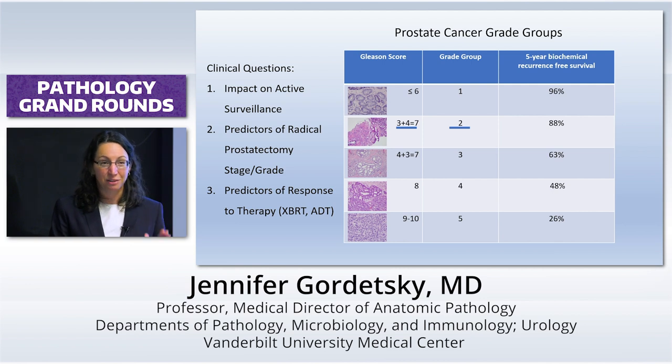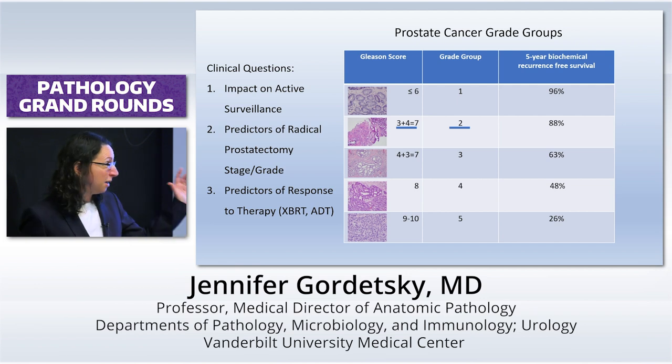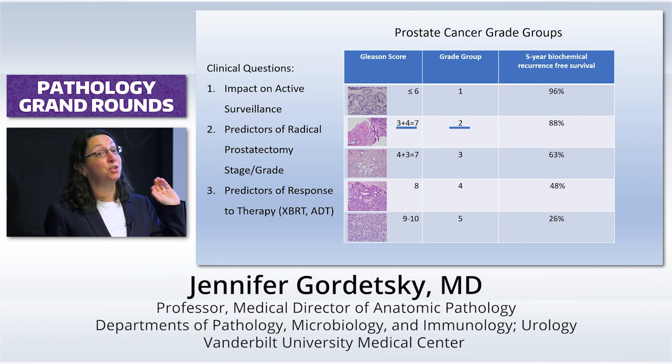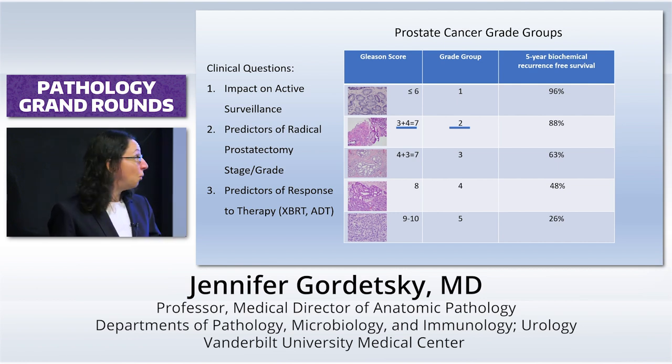What's really important now is that we're living in the era of active surveillance. It's the grade group two tumors that matter. Why are they so important? Your grade group three, four, and fives are going to have definitive therapy — radiation or radical prostatectomy — they're not going to be recommended for active surveillance. By AUA guidelines, grade group one tumors absolutely should go on active surveillance. So where does that leave us? That leaves us with the three plus fours — the grade group twos — where we know that some of them are really three threes.